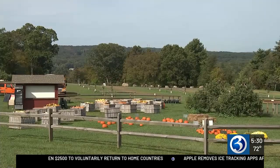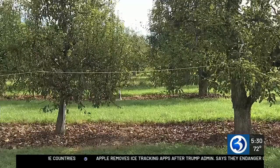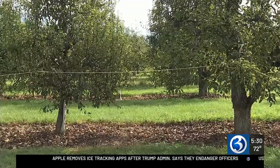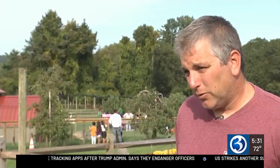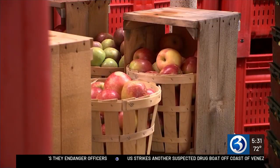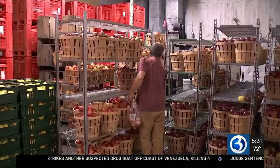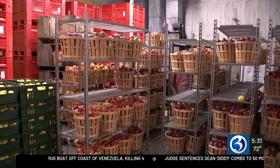Right now it's peak apple season on the Gales Ferry farm, where they pick 15 to 25,000 bushels. They grow about 60 acres of fruit, most of that apples, with 38 varieties — everything from fall favorites like Macintosh to up-and-coming kinds like firecrackers.